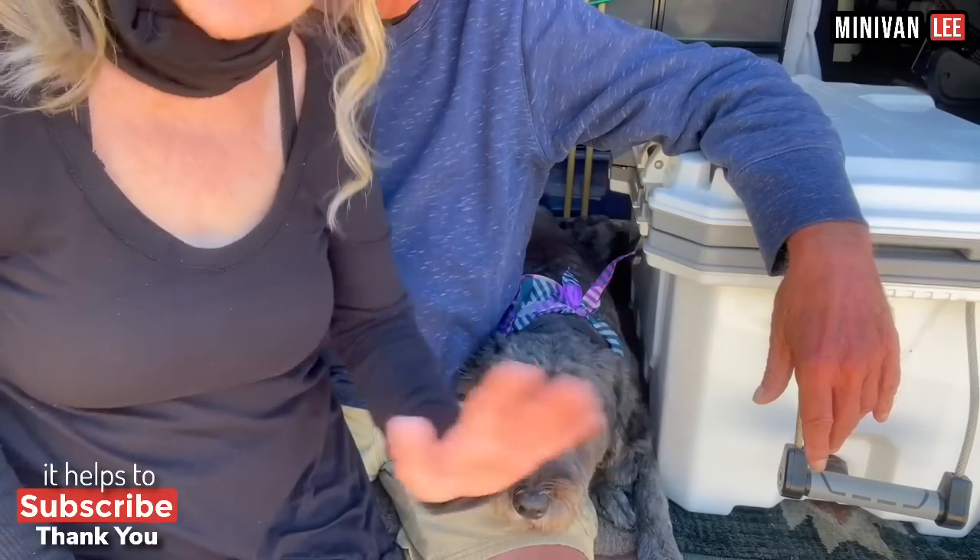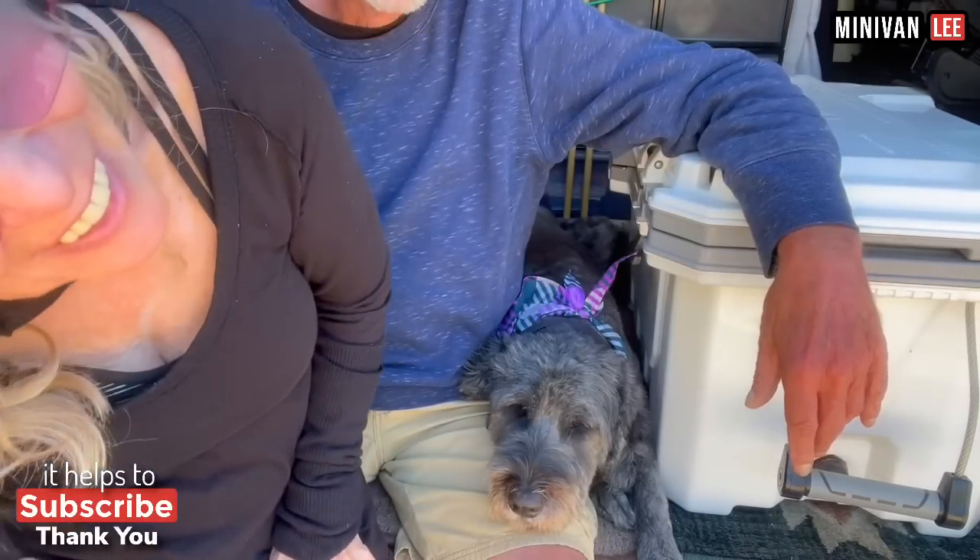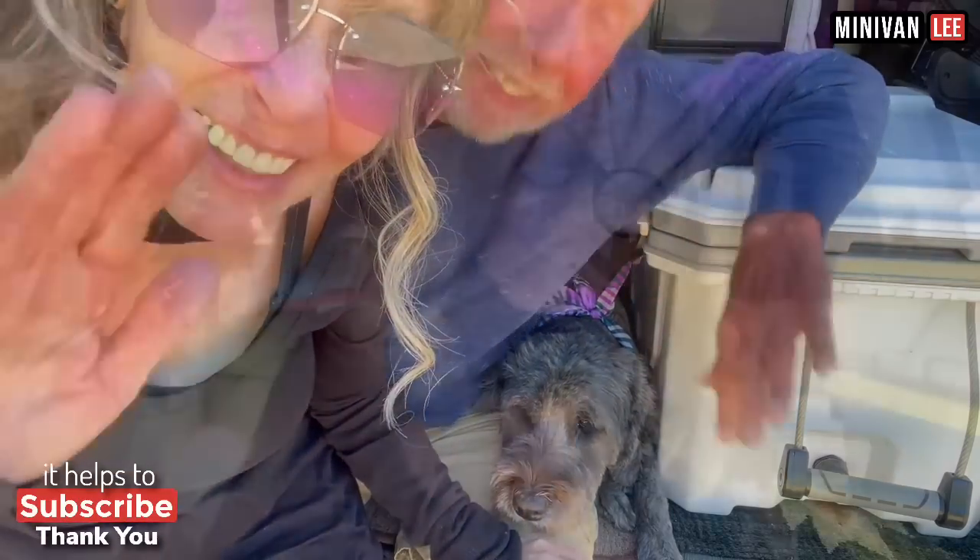They say goodbye for today — another video tomorrow. Lee is getting some work done on her van, which is needed but costs a lot. They say bye with Abby the dog, who is a little camera shy. Lee is also wearing two black neck gaiters together — very smart for winter, covers your neck. She has black ones available at minivanlee.com.